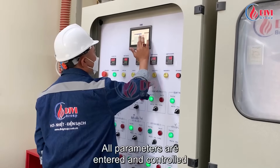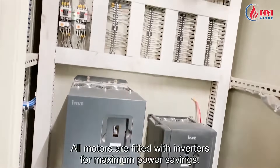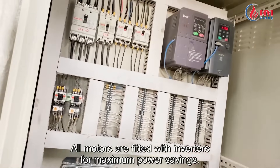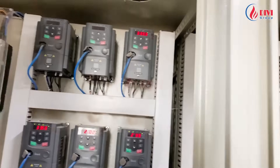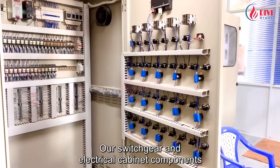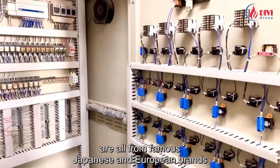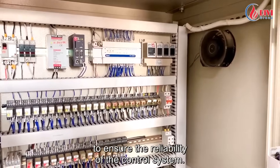All parameters are entered and controlled through this touch screen. All motors are fitted with inverters for maximum power savings. Our switchgear and electrical cabinet components are all from famous Japanese and European brands to ensure the reliability of the control system.